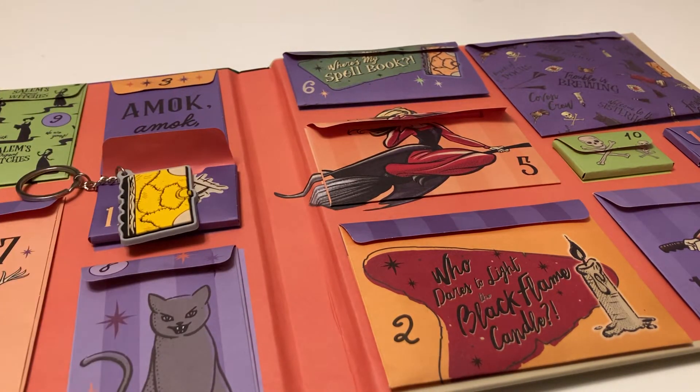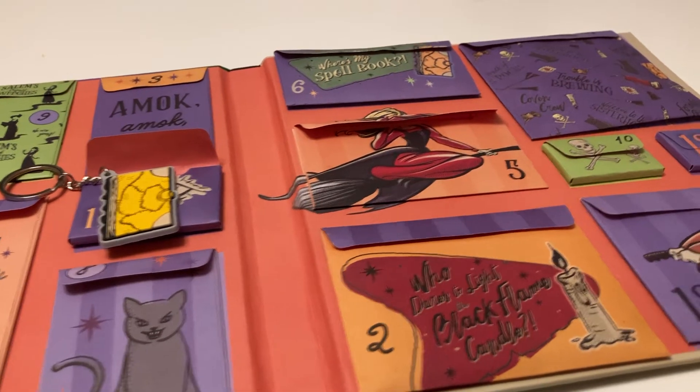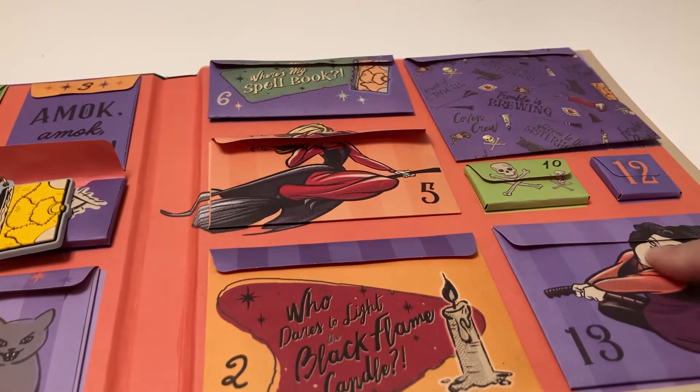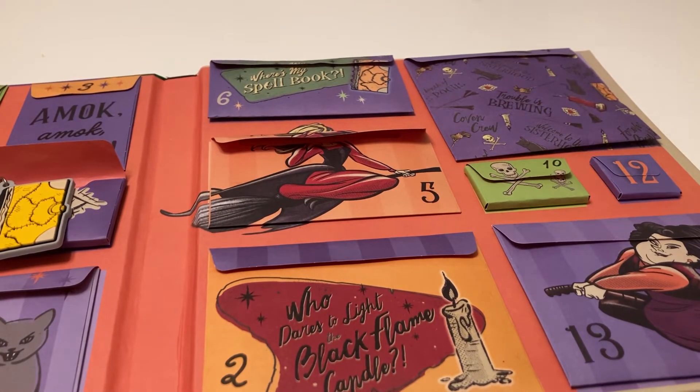So now I've got a keychain and an eyepatch. I'm not sure what I'm gonna do with those. Okay, so tomorrow we have day 12 and then day 13 on actual Halloween. I'm very curious to see what that's gonna be.